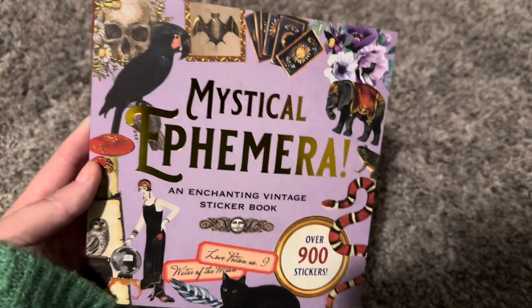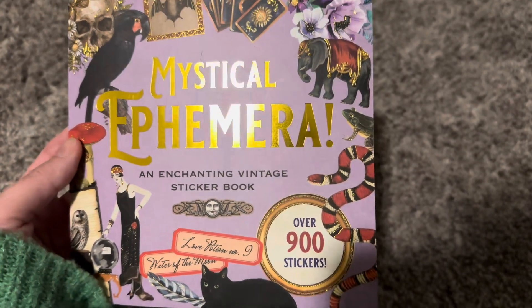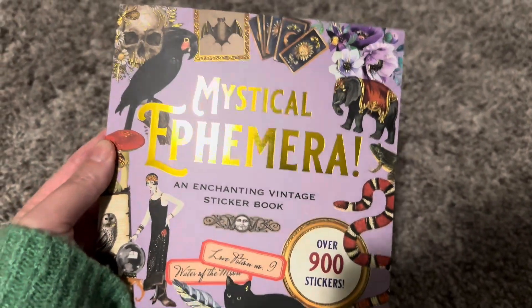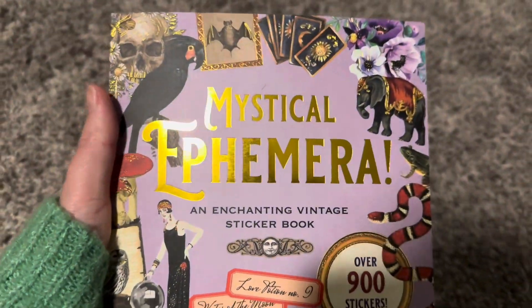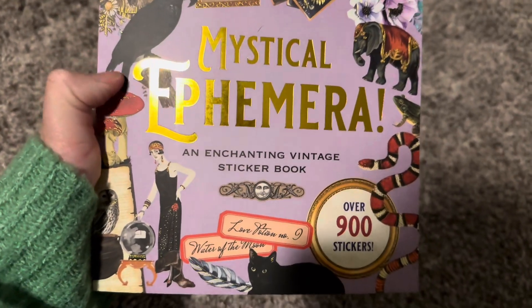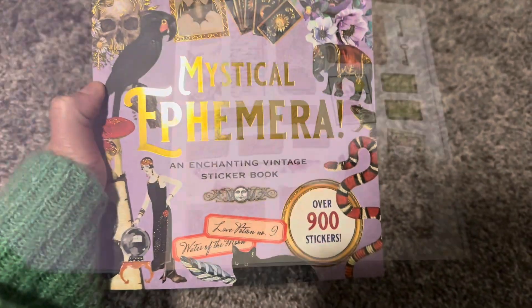Hi guys, so I am going to do a flip through of this. It is over 900 stickers, one of the Peter Proper Press books — The Mystical Anthemra, I think that's what it's called. I have no idea. Anyway, let's get on to it.